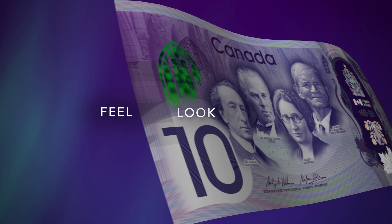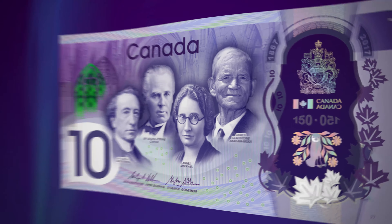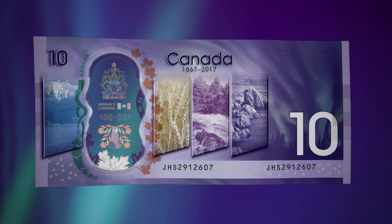Just feel, look and flip. Feel the smooth surface of the polymer and the raised ink on various design elements on the front and on the back of the note. Look at the large transparent window.